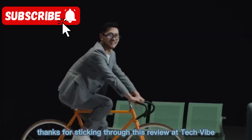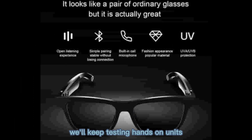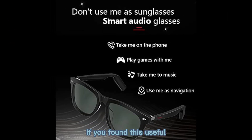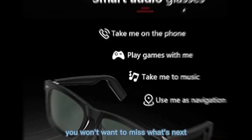Thanks for sticking through this review. At TechVibe, we'll keep testing hands-on units and bringing you updates and deeper comparisons. If you found this useful, hit subscribe and press the bell — you won't want to miss what's next.